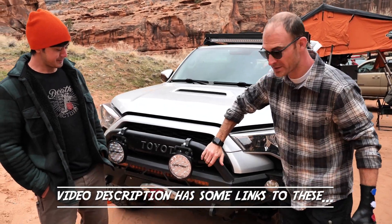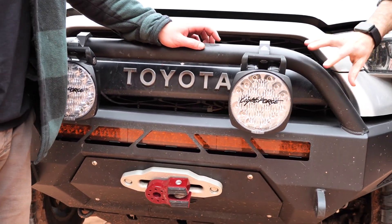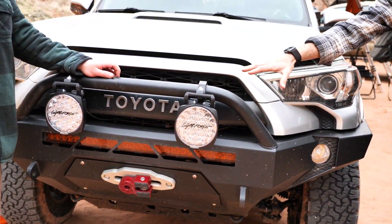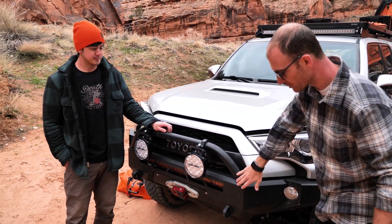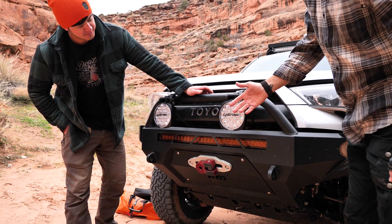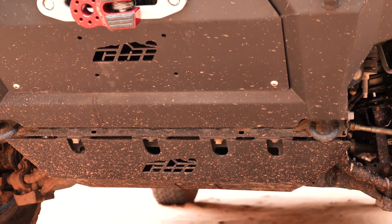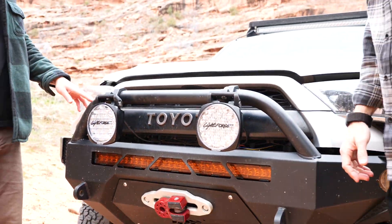At the front I've got a CBI front bumper — similar to AJ's photo rudder bumper but with a slightly lower center hoop and no hoops over the headlights. I preferred this look. It's got a hole for a 30-inch Lightforce light bar with amber lenses, and a Smittybilt winch — considered a budget winch, but it's worked fine. I've also got the full CBI armor treatment: steel skids covering the fuel tank, transfer case, transmission, front skid, and lower control arms.